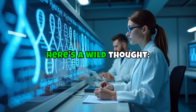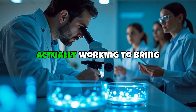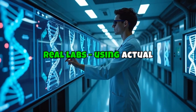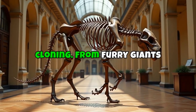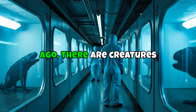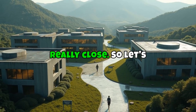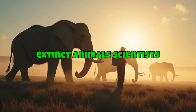Here's a wild thought. What if scientists today are actually working to bring extinct animals back to life? Not just in sci-fi movies, but in real labs using actual DNA, gene editing, and cloning. From furry giants of the Ice Age to birds that vanished centuries ago, there are creatures scientists are seriously trying to resurrect. And some of them are really close. Here are 10 extinct animals scientists want to bring back.